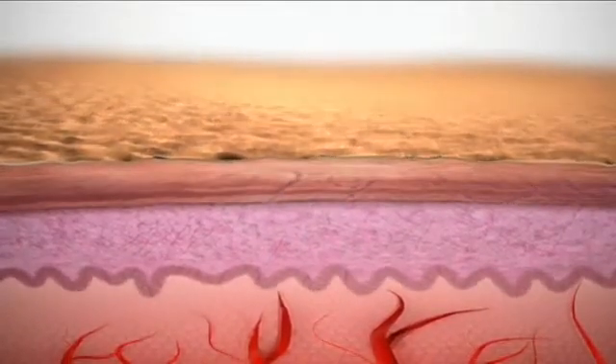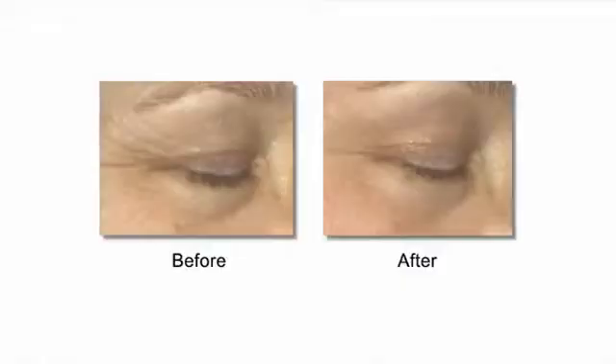When used together, anti-age and AmpMD are clinically proven to visibly transform skin. Remember, we're all aging all of the time, so begin today. No matter how old you are, it's never too soon or too late to start ensuring a healthy, youthful looking future for your skin.